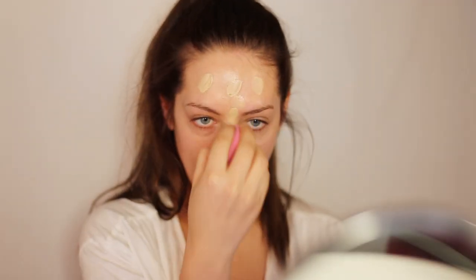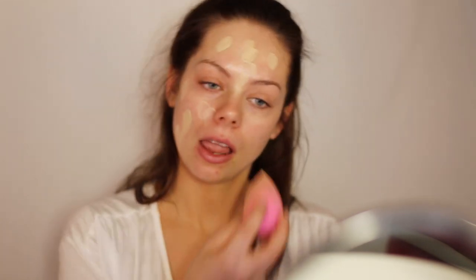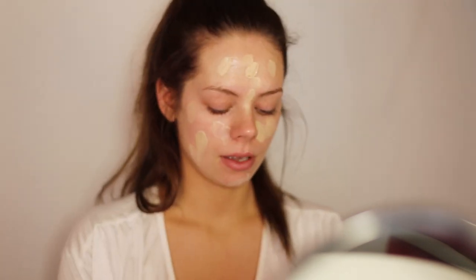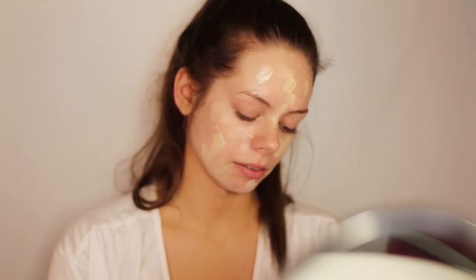For foundation, I will be mixing the Chanel Perfection Lumiere foundation with the Stroke Cream from MAC, and I will be applying everything with a beauty blender. I love mixing the Stroke Cream into my foundation because it gives a really nice glow, and the Stroke Cream from MAC is just the best. I love it.